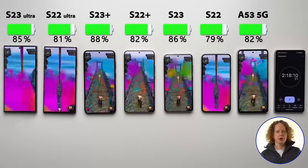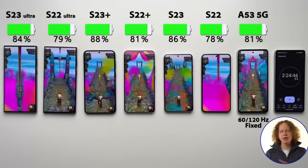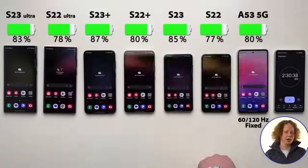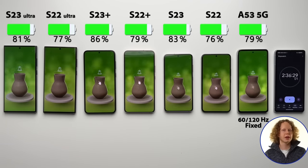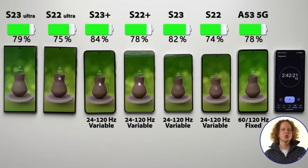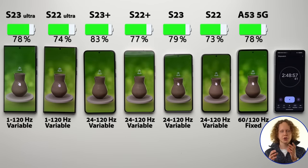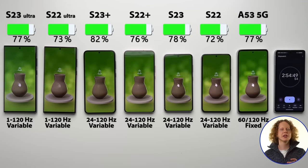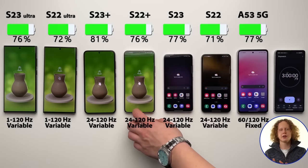All of them actually go up to 120Hz, which looks really smooth, but there are a couple of major differences. The A53, for example, is fixed at 120Hz — you can either set it to 120Hz or 60Hz in settings, and it just stays at that refresh rate, which is obviously going to drain the battery quite a bit. The smaller and Plus models have a variable refresh rate, where it can reduce according to what's on screen — so when you're playing a game it's up at 120Hz, but when watching a YouTube video it goes down to 30Hz, though on these models it is capped at 24Hz minimum. The Ultra models can variably adjust the refresh rate between 1 and 120Hz, which should drain the battery even less. By the way, if you're wondering why the displays are flickering, that's exactly the refresh rate changing — because sometimes it drops below the camera's frame rate. In person when you're using the device, you cannot see this, so don't worry about it.